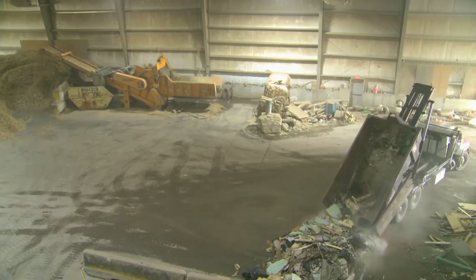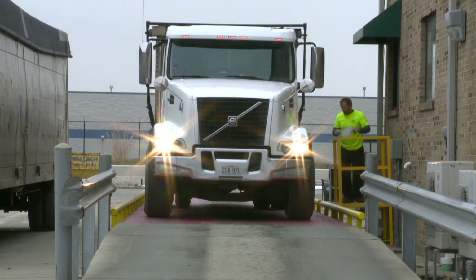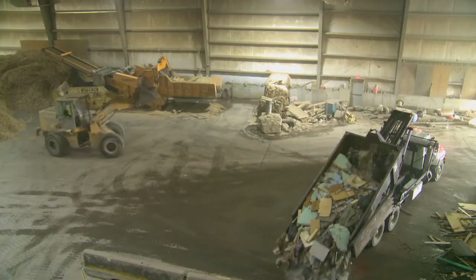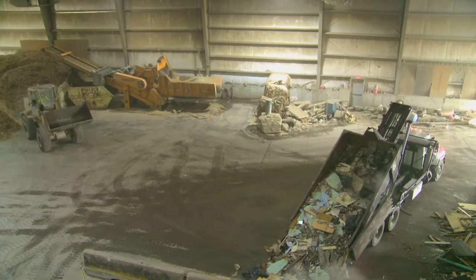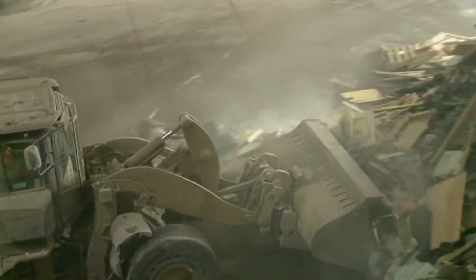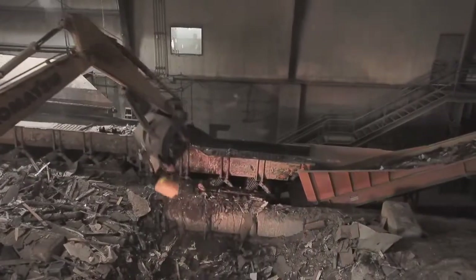After they dump, they pull out, go around to the back side of the building, weigh again empty, get their tickets, and go out for another load. When the truck's dumped, we dump them here at the back of the pile. And then as we push it forward, we roll it up, break it, and tear it up until we get it up to the front of the pile, where the excavator actually picks it up.